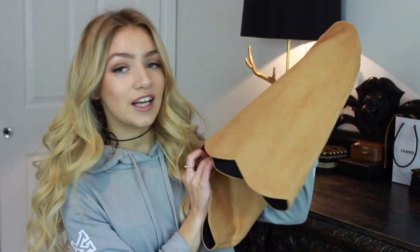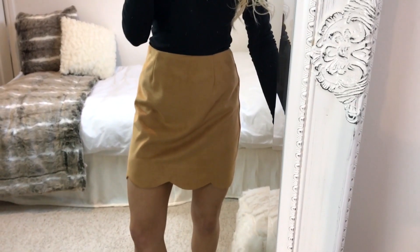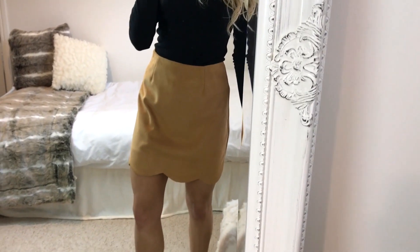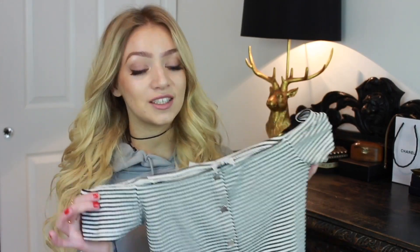Next in my haul is this tan skirt from their petite collection. It has a scallop edge at the bottom with a gold zip detail at the back. It's not elasticated so you need to make sure you get the right size. I think it'd be such a good staple — not just for summer but for autumn and spring too, because you could wear it with tights and a turtleneck, or in summer with that white cami top I just showed you. I love the suede effect of it as well — it's so soft.